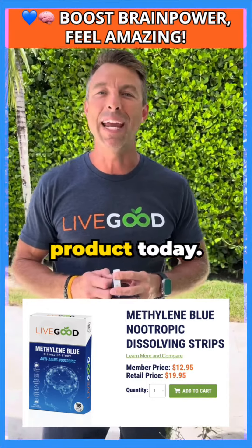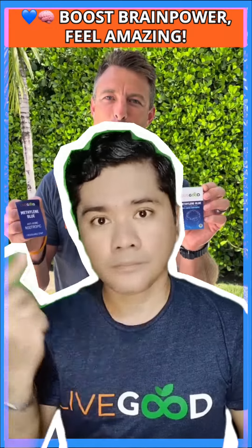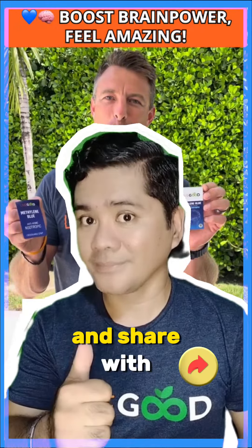Hi, what's up guys? We're introducing a new product today. It is our nootropic — it's called methylene blue. But before we begin, save this video for later and share it with people you care about.